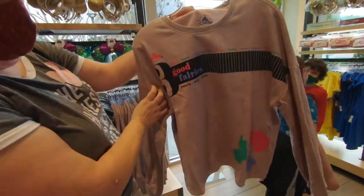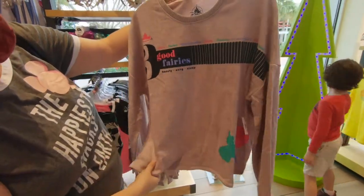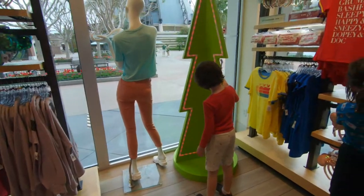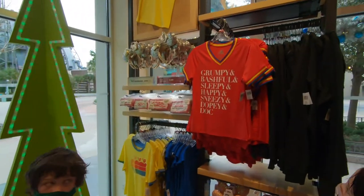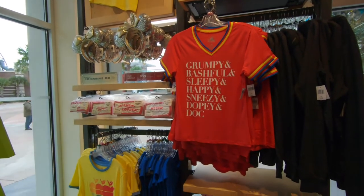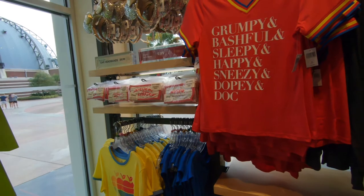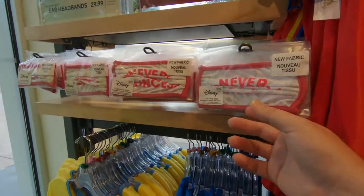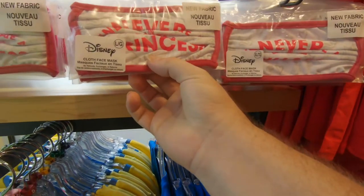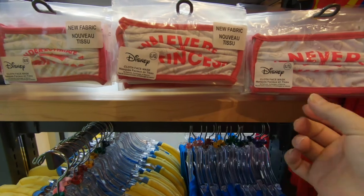They've got the three good fairies - Beauty, Song, and Sleep. That's really cute. And they got a shirt over here with all the dwarves on it: Grumpy, Bashful, Sleepy, Happy, Sneezy, Dopey, and Doc. And they do have some new face masks in here. I think it says 'Never underestimate a princess.' I like this a lot - it's perfect for this time of year.